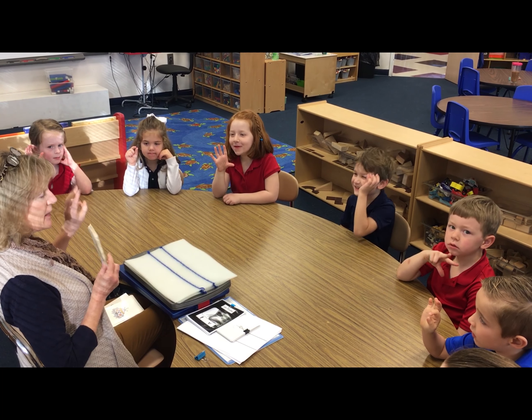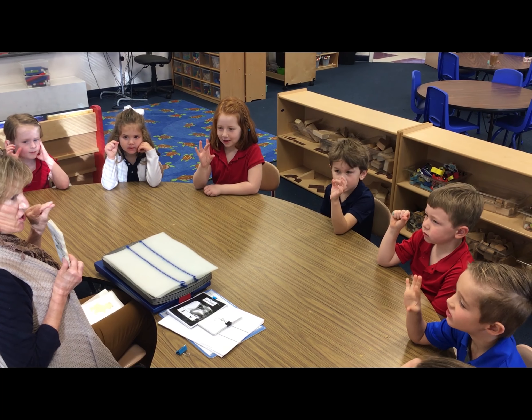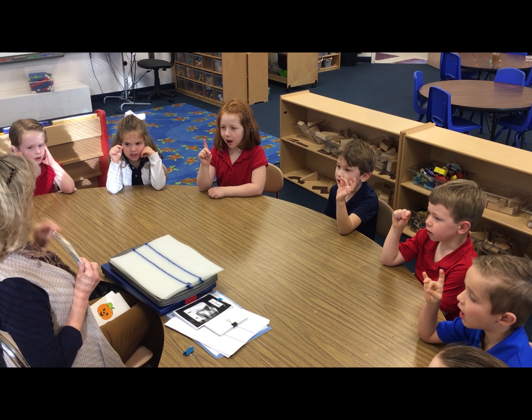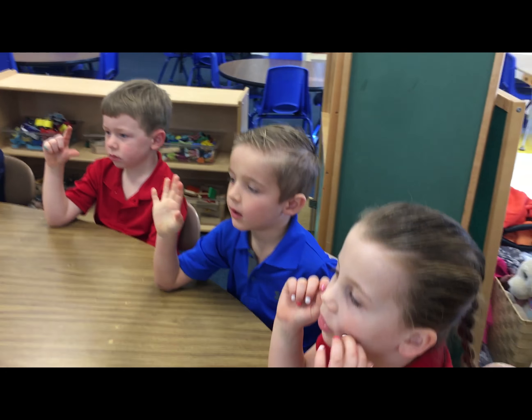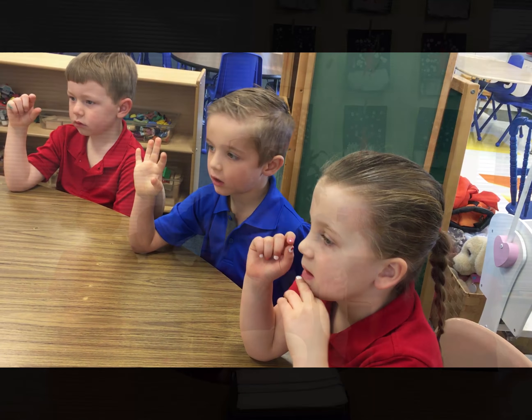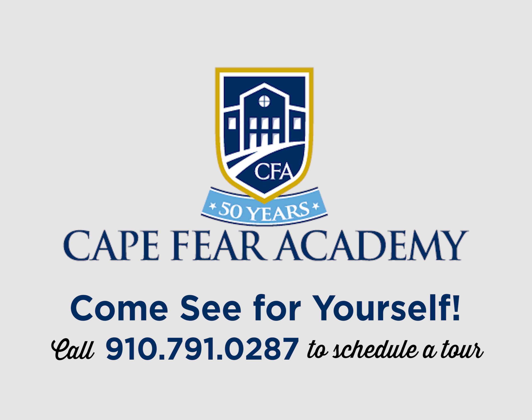The amazing benefit of having this flexibility is that it truly targets specific individual challenges before they become concerns. It's a very proactive approach versus reactive, ensuring mastery of literacy skills required to become successful readers are gained. We are all multi-sensory learners, and providing this type of literacy instruction so early in a student's educational experience is truly a gift we are thrilled to provide.